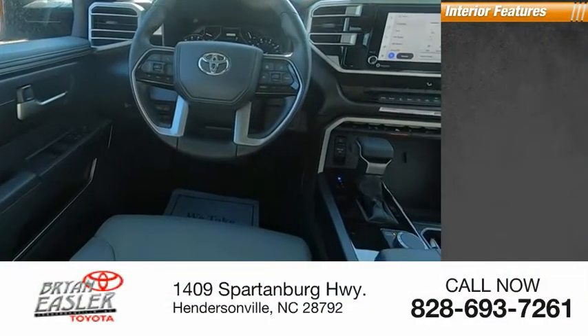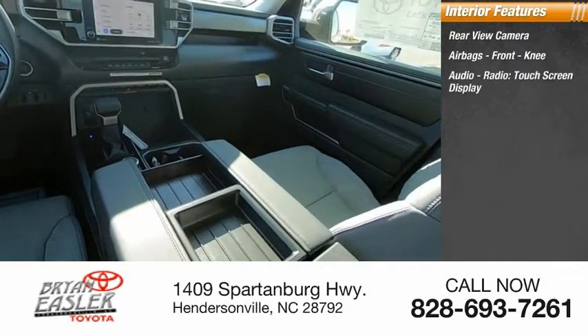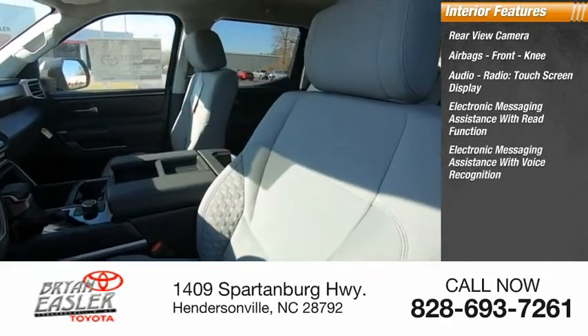Inside you'll find rear view camera, airbags, front knee airbags, audio radio, touchscreen display, electronic messaging assistance with read function, electronic messaging assistance with voice recognition.